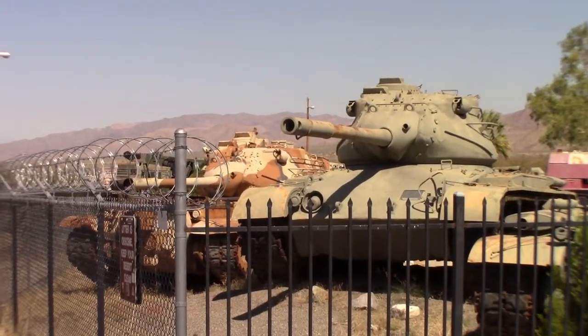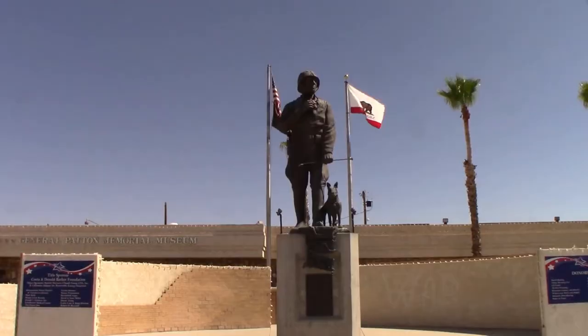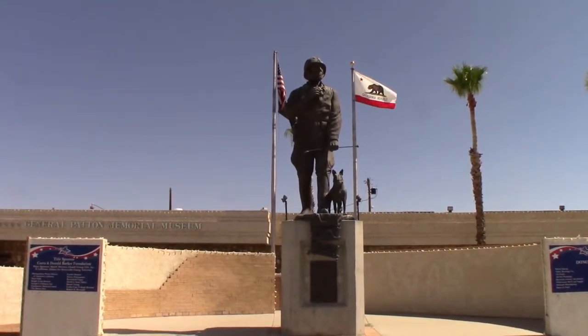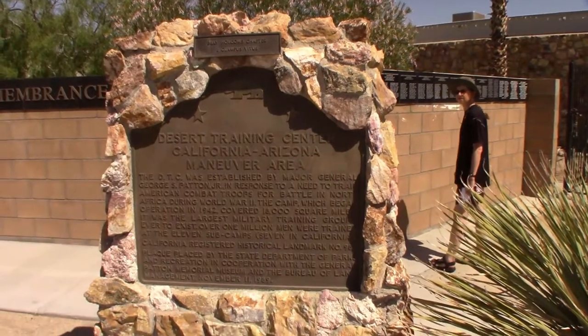This museum is dedicated of course to General Patton, hence the name. It's not really a full-fledged museum — more of a roadside attraction — but worth a stop nonetheless. After you pay your $11, you get to go into the museum and into the tank yard, which was kind of disappointing.